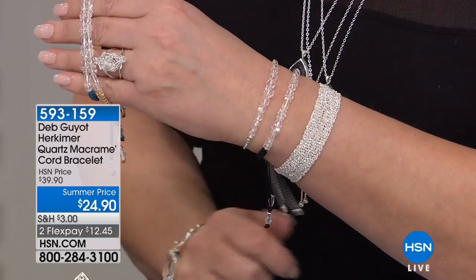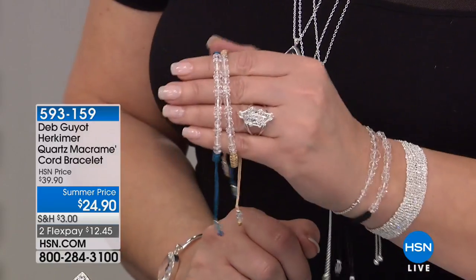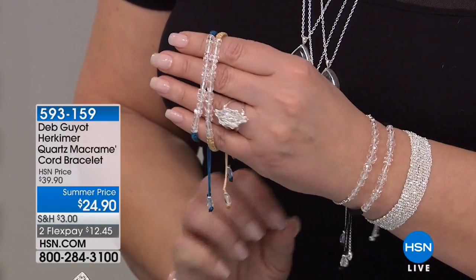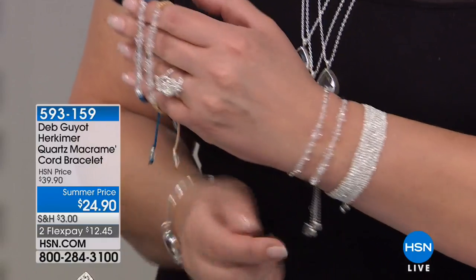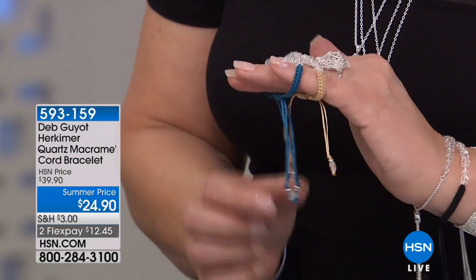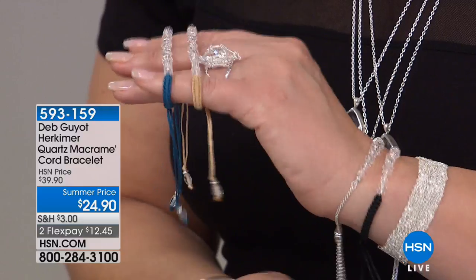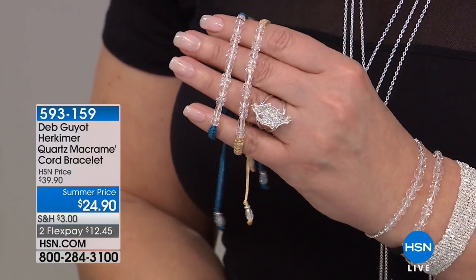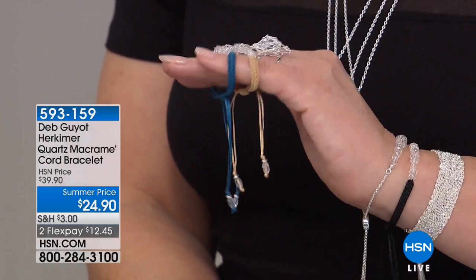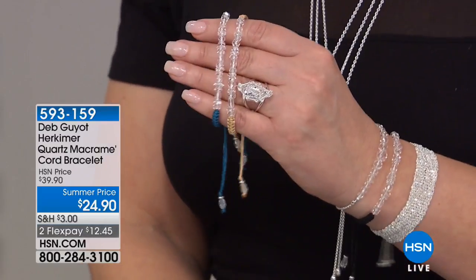Here comes the macrame bracelet — $24.90. That's crazy. I know a lot went out the door. When it sells out, we cannot repeat this value. It is the lowest price ever for a Herkimer bracelet. Look at how beautifully they stack together. We have it in denim blue, tan, and black — I've been wearing the black one over here.